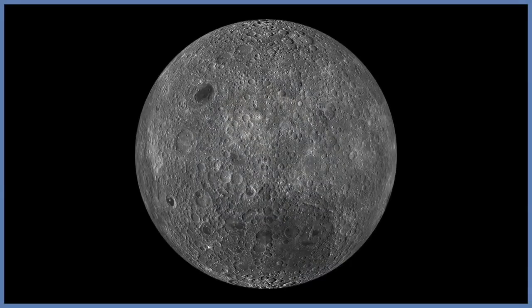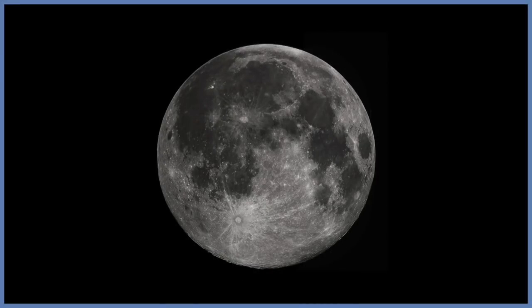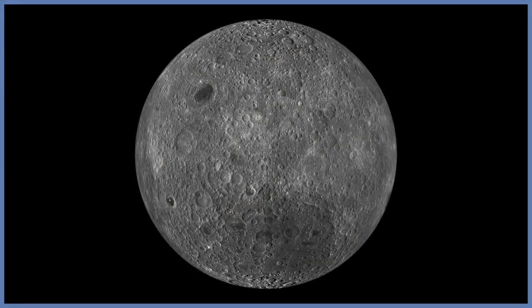If you could journey around the far side of the moon, as the Apollo 8 astronauts did, you would see a very different surface from the one that we're so used to here on earth. The near side of the moon is very smooth — these are basically large dark planes that are created by solidified lava flows. The far side of the moon, on the other hand, is very heavily cratered relative to the one that we see.